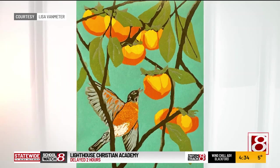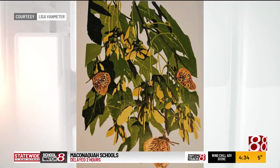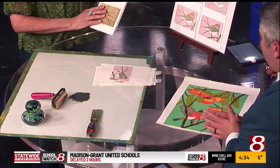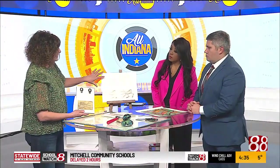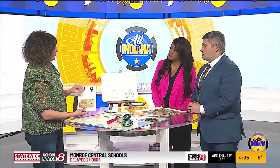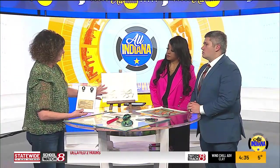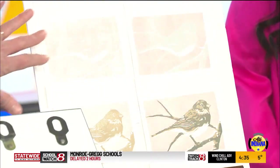Walk us through how this works — show us a little bit of how to do this. I made a small edition just for you guys. I have the block here, and I took a few out of the edition to show you the process. I carved whatever I wanted to stay white — so I have this little bird, I carved out the belly, and I printed this pink.